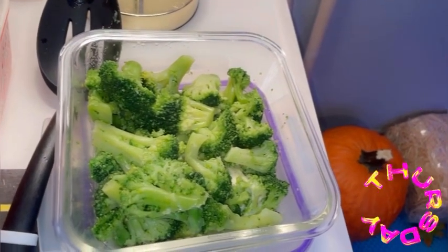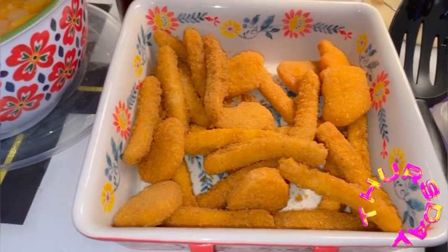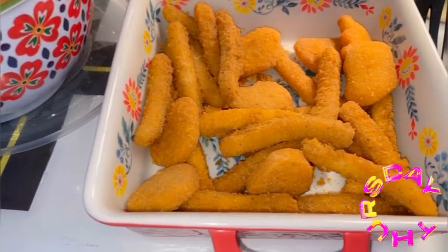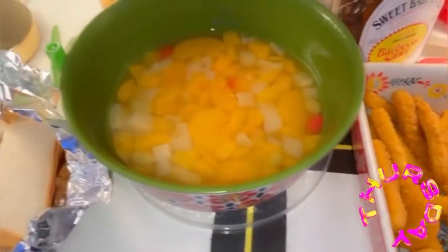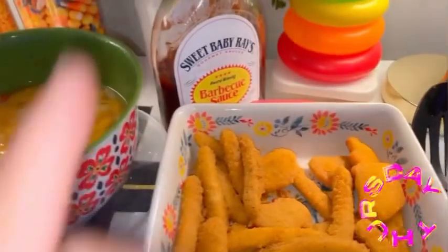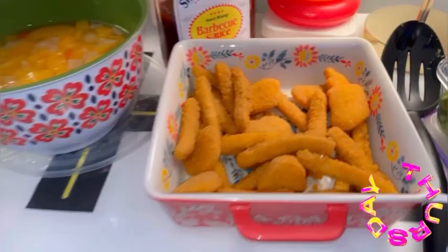For today's Thursday lunch we have broccoli, chicken fingers, and dinosaur chicken nuggets because I ran out of the chicken fingers. We also have mixed fruit, bread, barbecue sauce because they love it with their chicken nuggets, and milk.